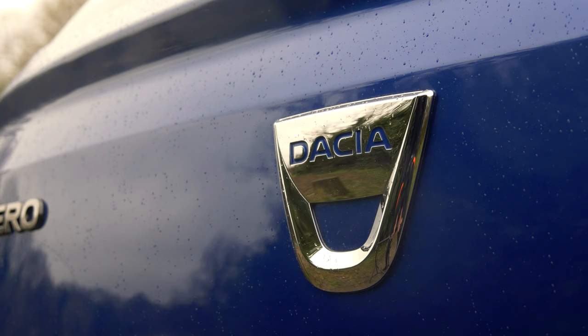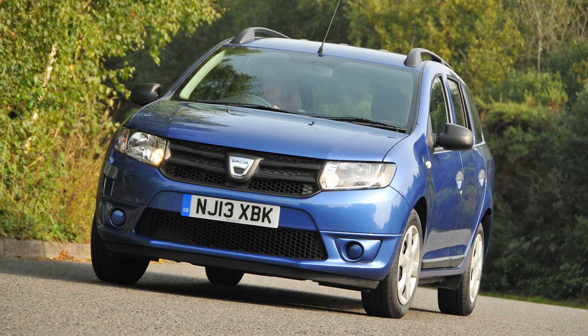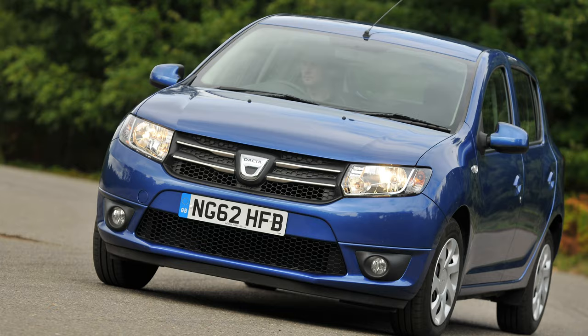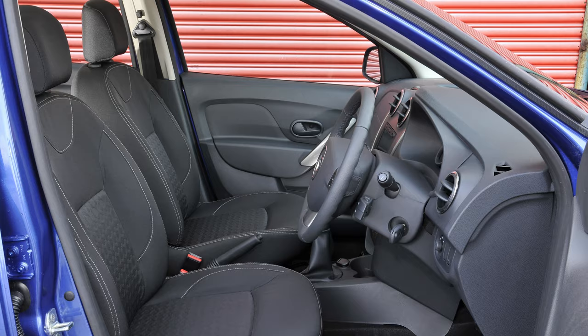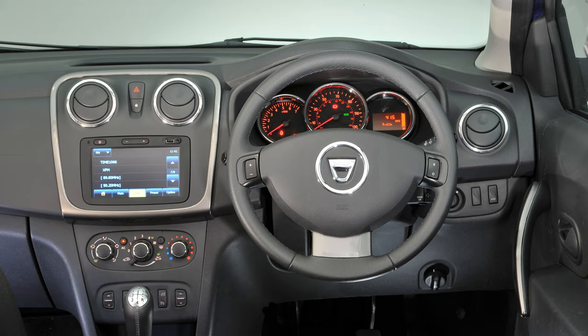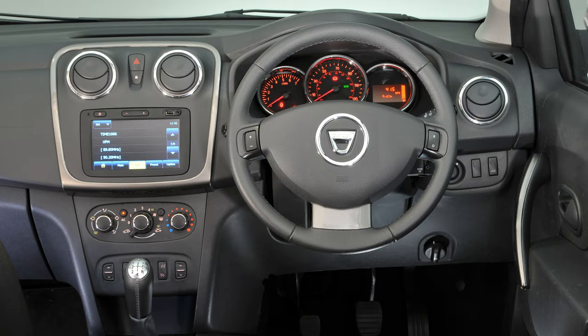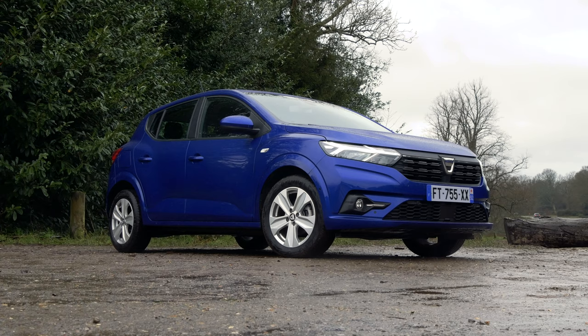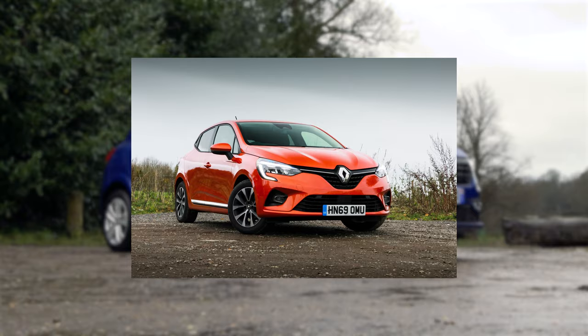If you aren't familiar with Dacia, it's a Romanian brand that's owned by Renault these days, and it's been selling cars in Britain since 2013. All of its models to date, including the old Sandero, have been almost unbelievably well-priced, but in return you always felt like you were getting a car from a bygone era. We were expecting more of the same from this new version, but then we heard it was going to be based on the latest Renault Clio, which is a very good supermini that's only been on sale for around a year.